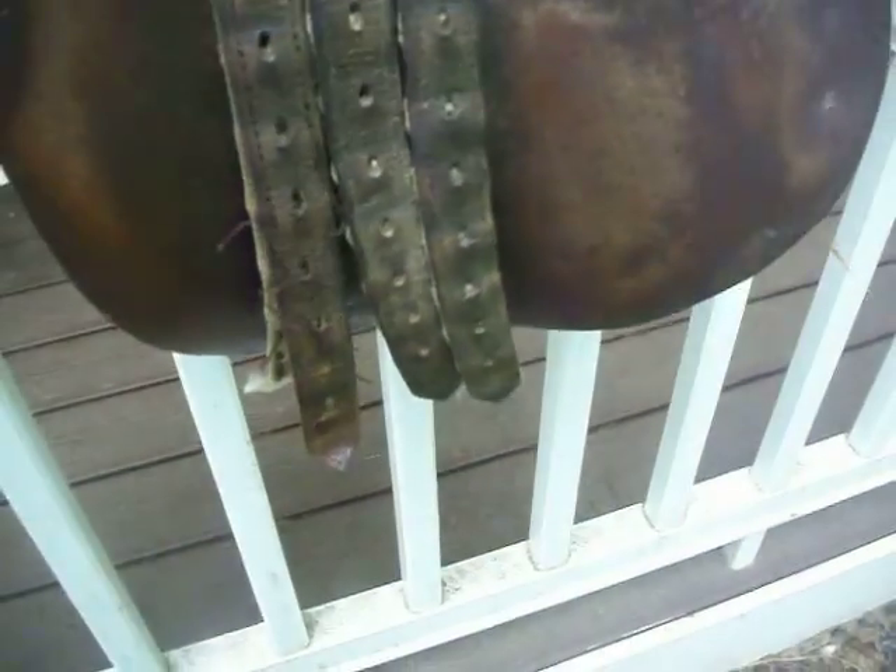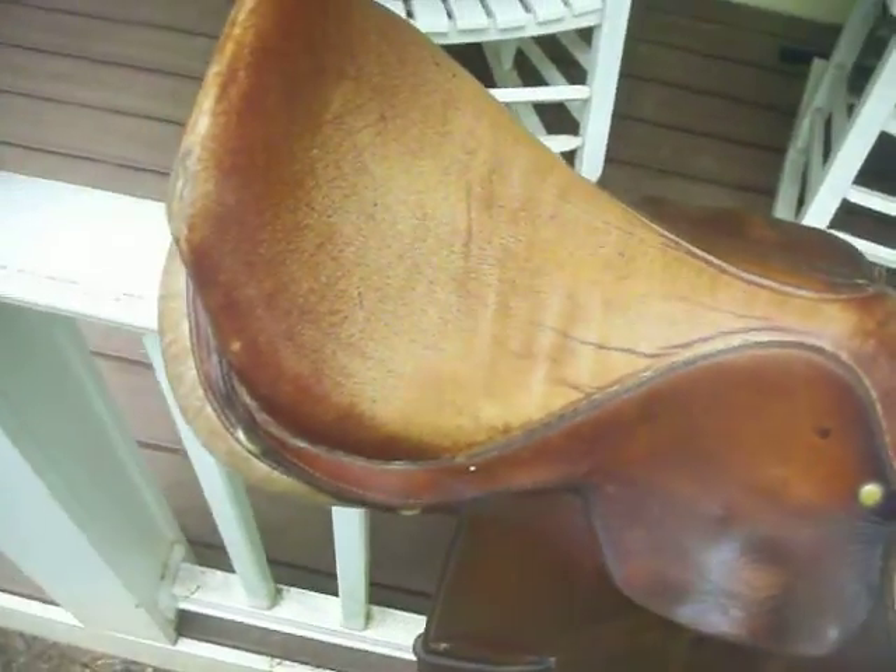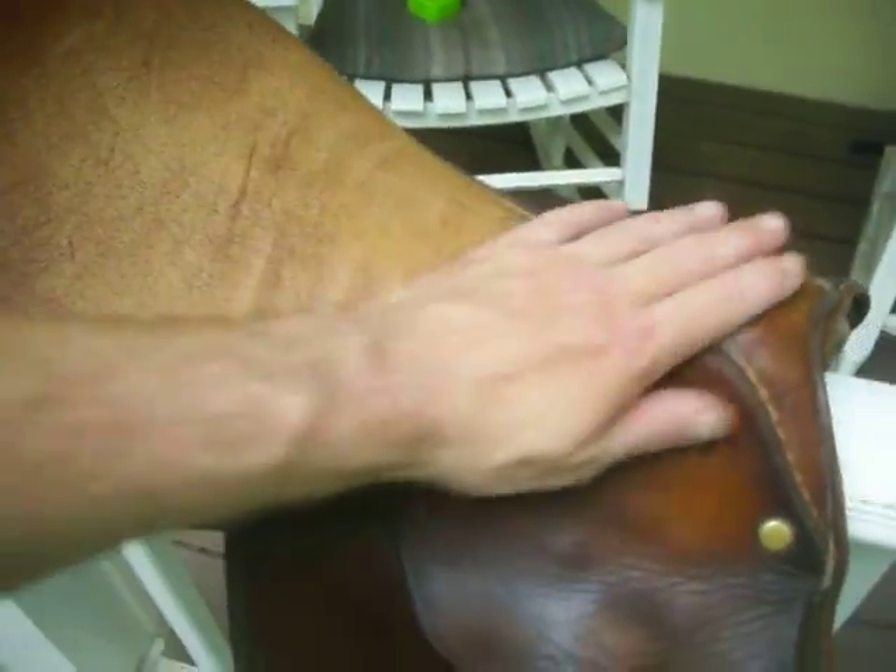Back plate marked NF Farm number 8. And on this side... Thanks very much for looking at this well worn English saddle.